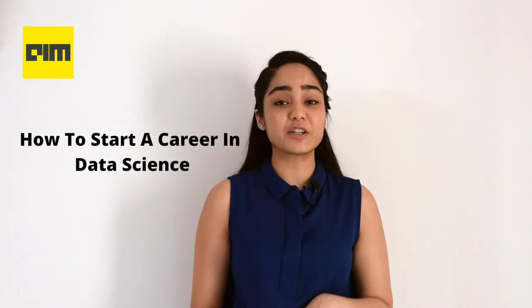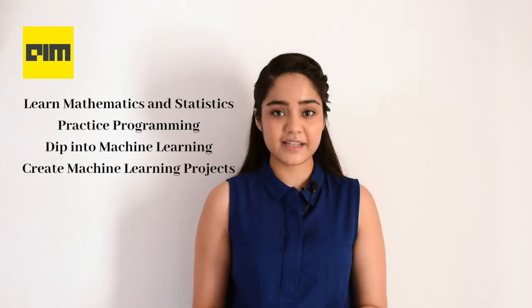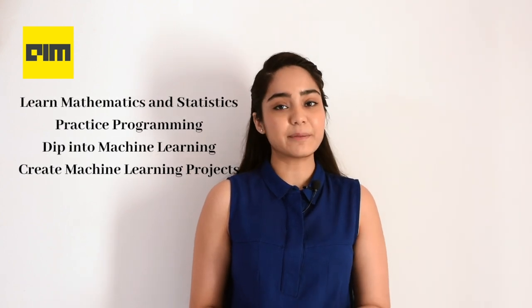Hi, this is Preeti from Analytics India Magazine. Welcome back to another episode from Data Science as a Career. This video is part two of how to start a career in data science. To recap part one, the first four steps were: learn mathematics and statistics, practice programming, dip your feet into machine learning, and create machine learning projects.